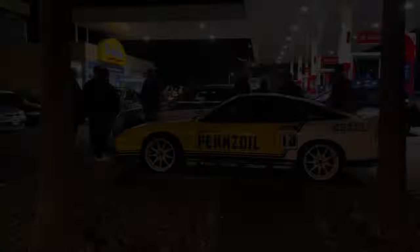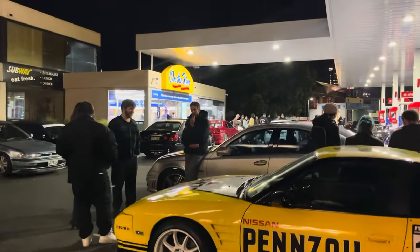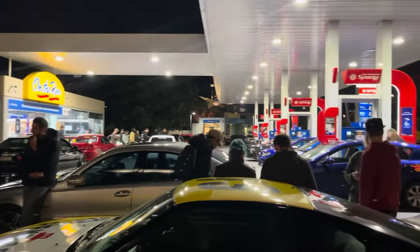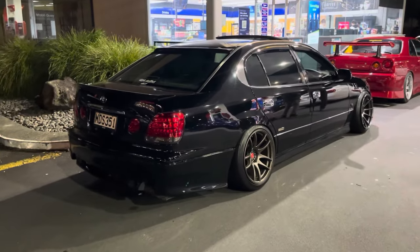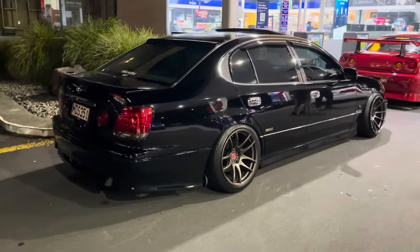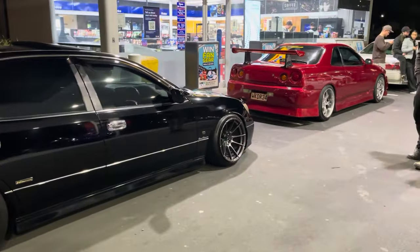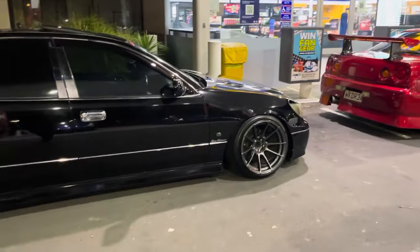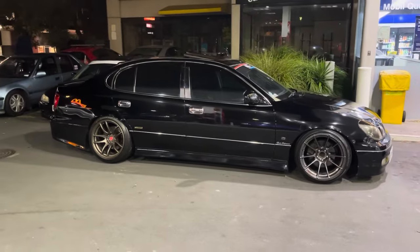We're going to head over to the big meeting spot at Mobil - that's where everyone is. This is the main meeting place, modified cars everywhere. Check out this badass Aristo with Work Kiwamis on the back - same wheels as mine - and a super aggressive R34 out front. It's so cool to see these cars out being used for night time cruising Auckland City.